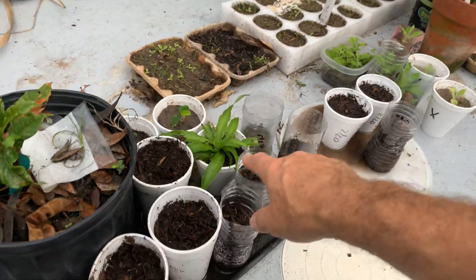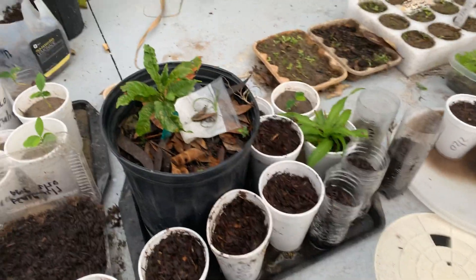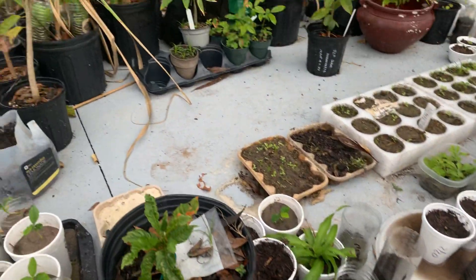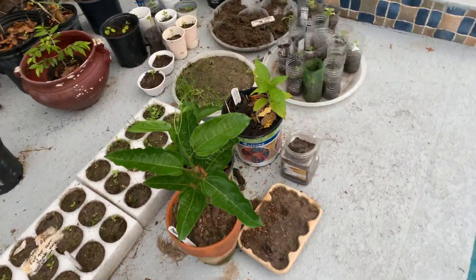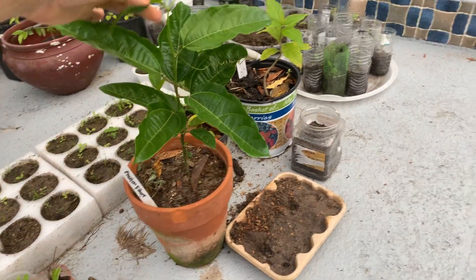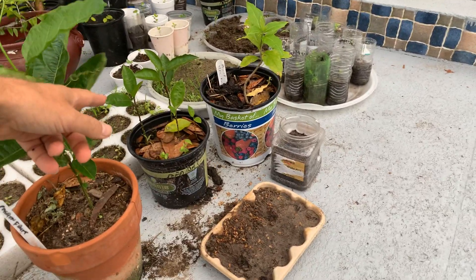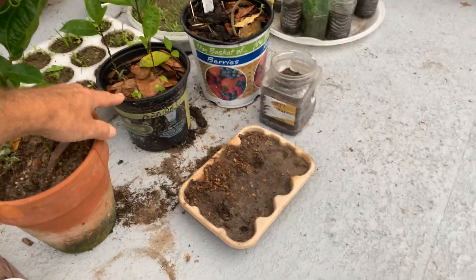Pineapple. Abiu, which I'll probably sell. Lemons. Passion fruit — I'm going to have to get this passion fruit up against something because it just wants to go, go, go. I have some other passion fruits over there too, so I'll have to separate them out. Down below there are some little cattley guava — not sure how they got in there.